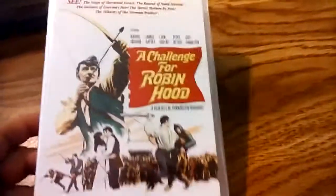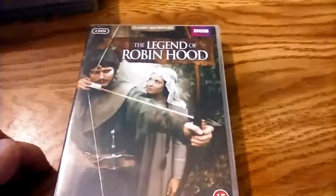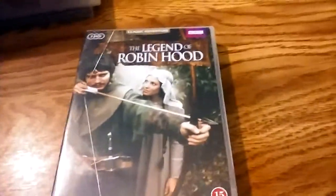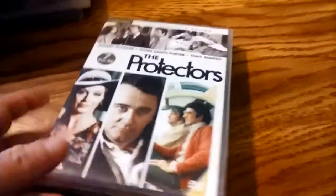This is A Challenge for Robin Hood — actually a film put out by Hammer Films in 1967, in full color. And here's another Robin Hood — a BBC series from 1975, I believe. Here's The Protectors, the 1970s series that I had mentioned earlier. This is a seven-disc set.